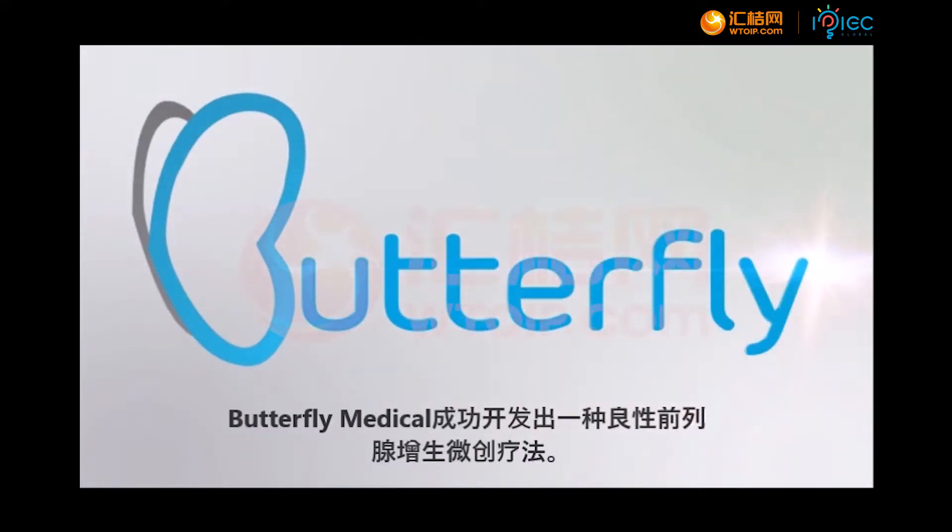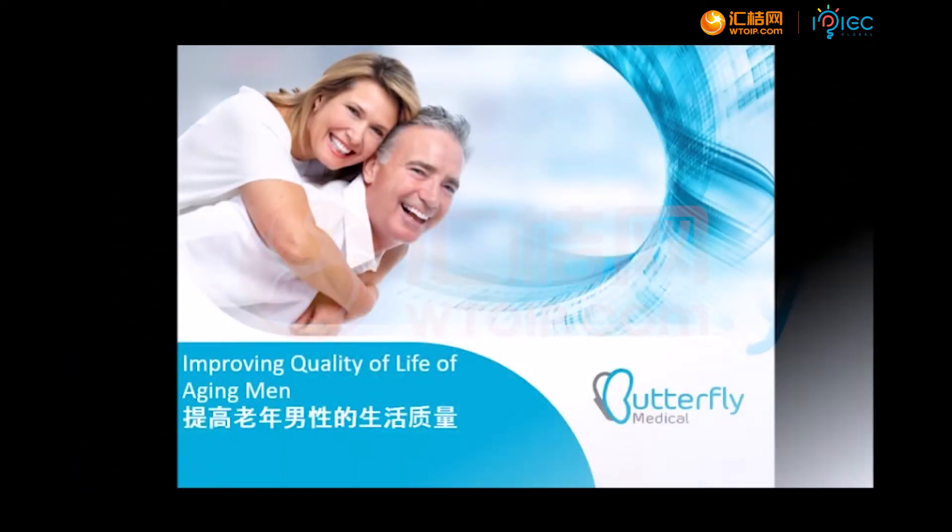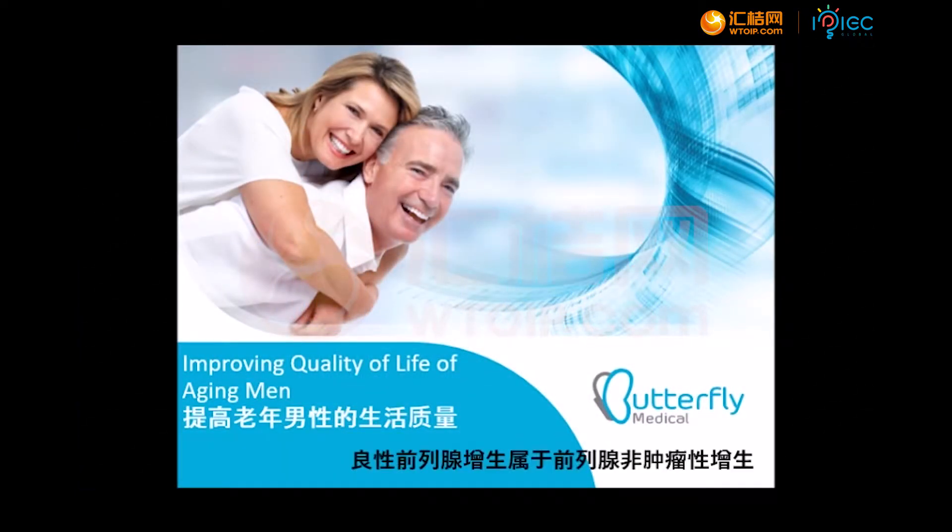At Butterfly Medical, we developed a minimally invasive treatment for BPH. BPH is the non-cancerous enlargement of the prostate.